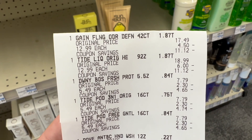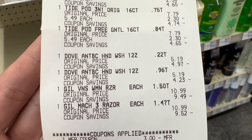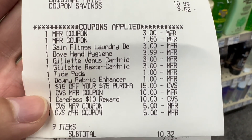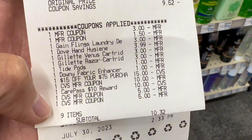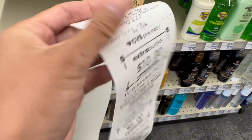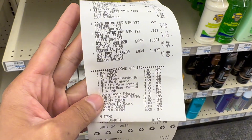Here's my receipt. I have the Gain Flings, the Tide Liquid Detergent, the Downey Scent Beads, two Tide Pods, two Dove Hand Soap, and the Gillette Mach 3 Razor. I exchanged one Mach 3 for a Venus because my printable coupon would not scan for the Mach 3, so I replaced it with the Venus using a $3 digital coupon. All coupons applied. I rolled a total of $20 in extra bucks. I used my CarePass where I only paid $4, so I got $6 more discount. My subtotal was $10.32, and here's my $10 extra bucks for spending $40, $10 extra bucks for buying two Gillette and the Venus, and $5 extra bucks for buying two Dove Hand Soap.